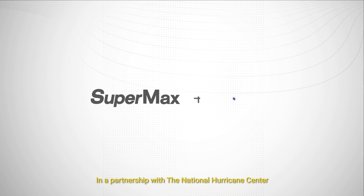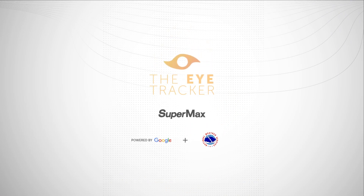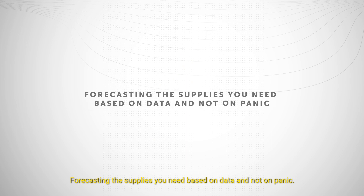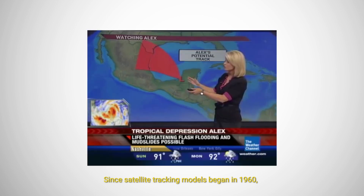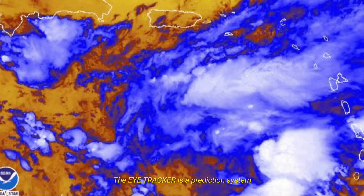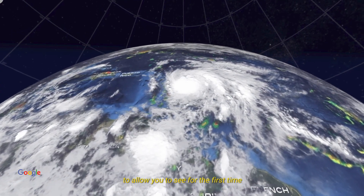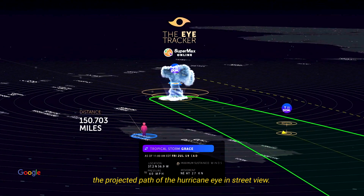In a partnership with the National Hurricane Center, we developed the Eye Tracker, forecasting the supplies you need based on data and not panic. Since satellite tracking models began in 1960, the visualization of hurricanes has been presented from a top view. The Eye Tracker is a prediction system that converts data from the National Hurricane Center to allow you to see, for the first time, the projected path of the hurricane eye in street view.